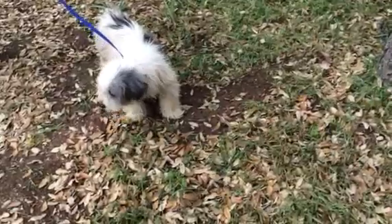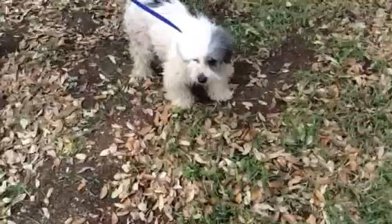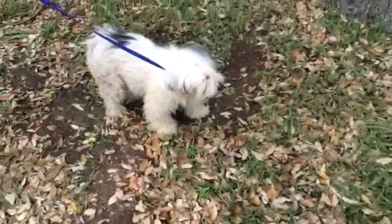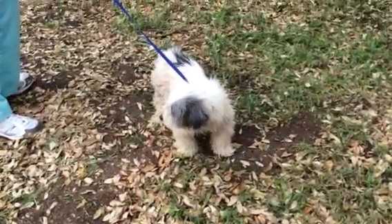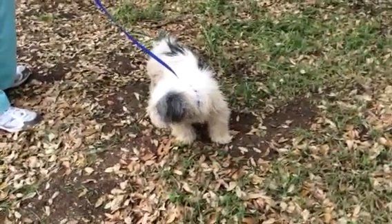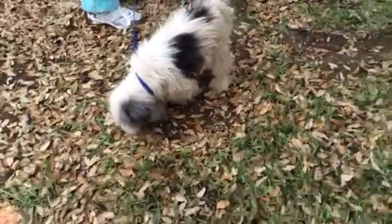We've been giving her a lot of baths, but she does still have some matting back there — you can probably see that — which we will take care of before she travels. We've been bathing her to get her skin in better condition because, again, poor little thing was so itchy from mange.